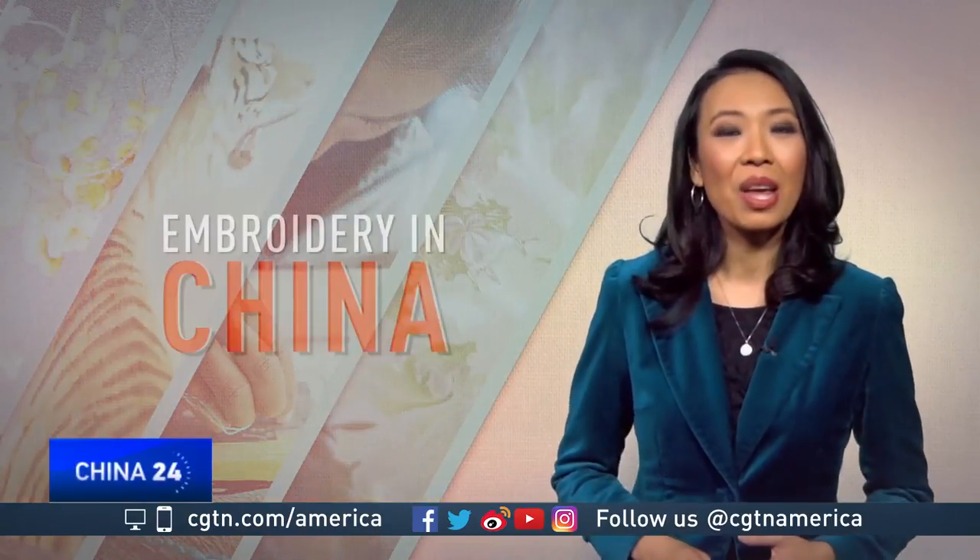Combined, all four styles represent traditional embroidery in China, with a rich history dating back thousands of years.